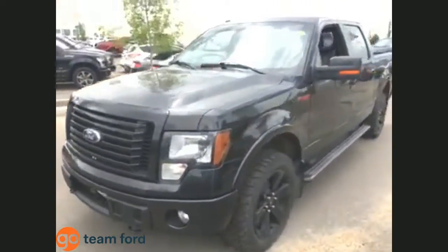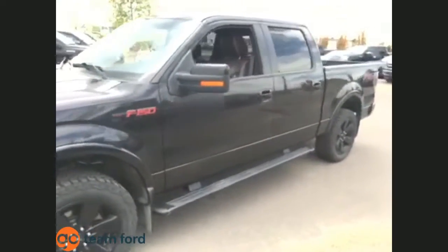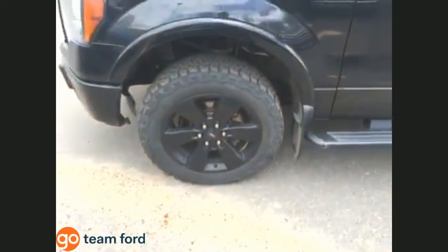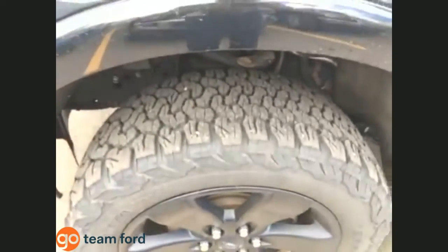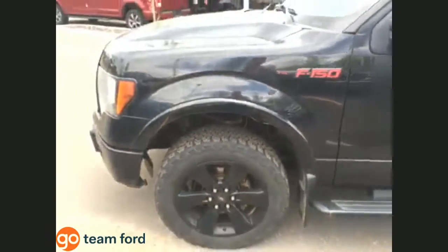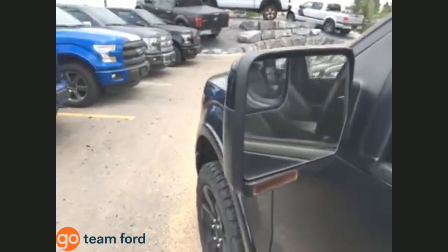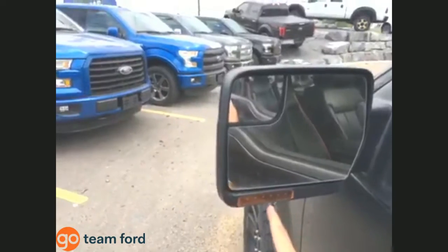Moving to the side, you can see the F-150 FX4 appearance package stickers with red accents, 20-inch rims, and BF Goodrich tires with lots of tread — you won't have to worry about replacing those anytime soon. The heated side-view mirrors also have integrated turn signals.